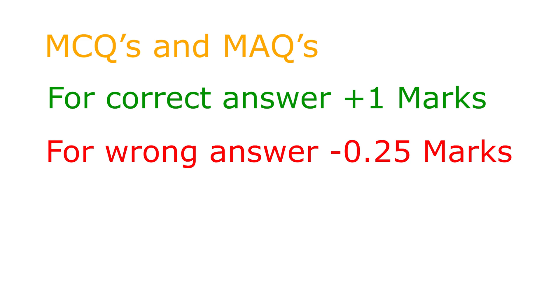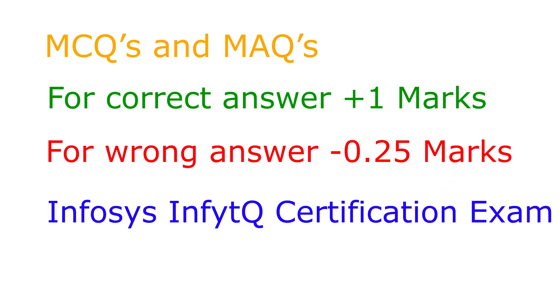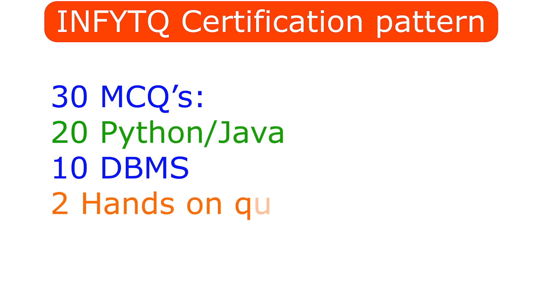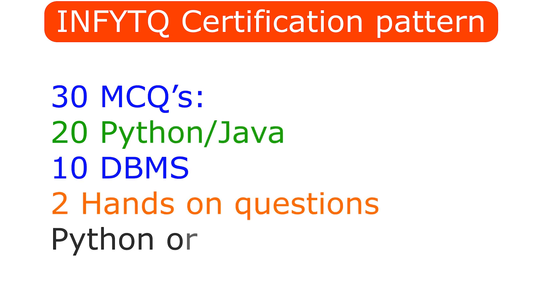The certification exam consists of 30 MCQs, of which 20 are Python or Java and 10 are DBMS, plus two hands-on questions on Python or Java based on your choice of stream. There is no negative marking in this round. If you score 65 or above in this round, you will become an Infosys certified software programmer.